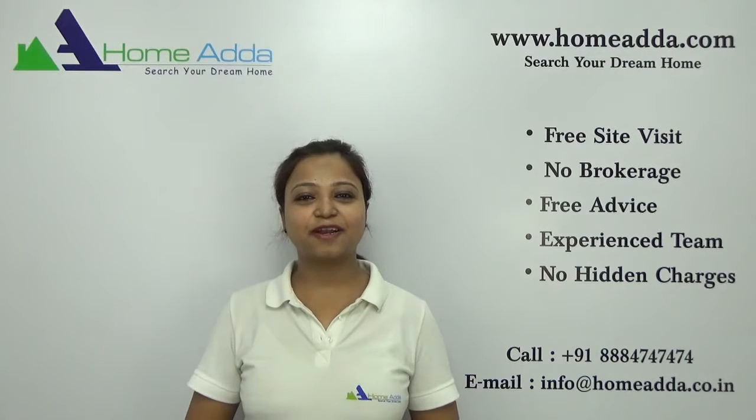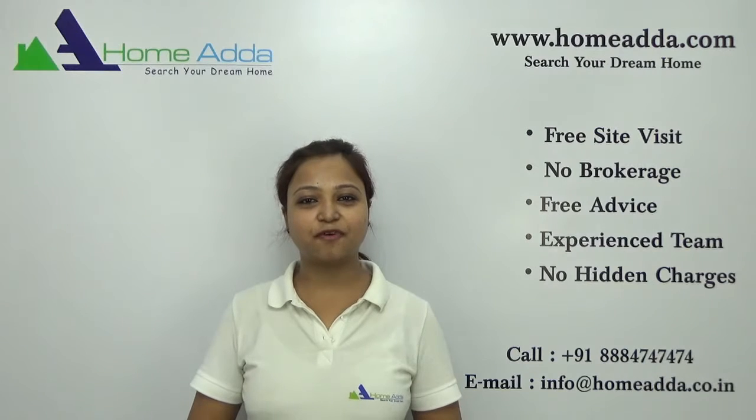Hi, welcome to homeunder.com. My name is Neha. Today I am going to take you through the floor plan of the project Sobha Forest View.